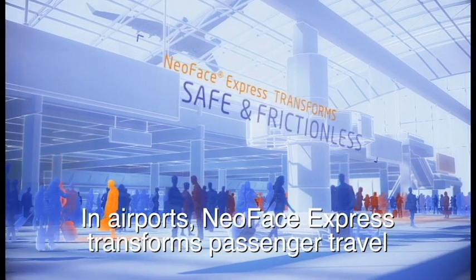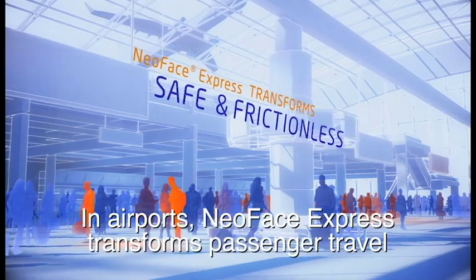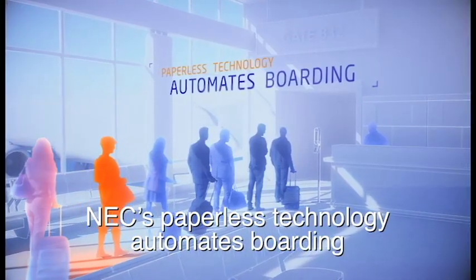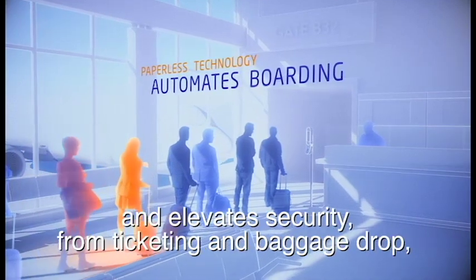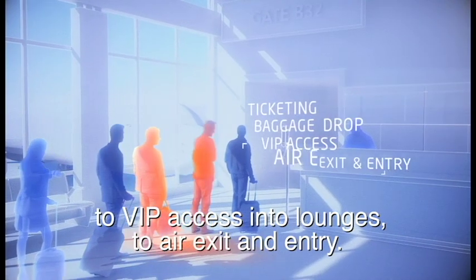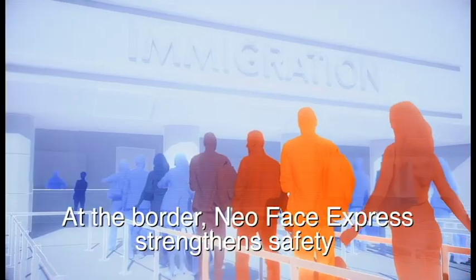In airports, NeoFace Express transforms passenger travel into a safe, frictionless experience. NEC's paperless technology automates boarding and elevates security — from ticketing and baggage drop, to VIP access into lounges, to air exit and entry.